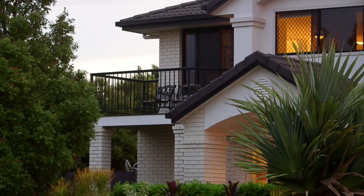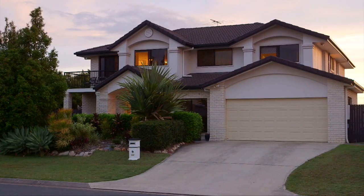All this could be yours, just a bit over 20 kilometres from Brisbane CBD. Zach and I look forward to meeting you and showing you through this gorgeous home at our next open home.